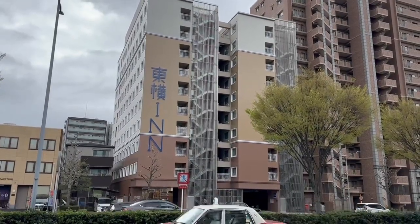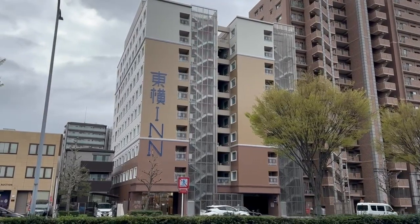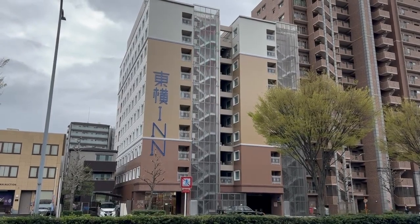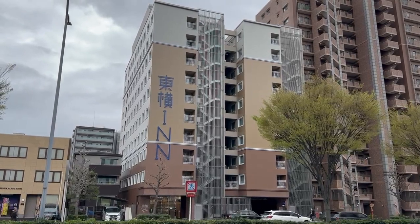Hi everyone. I happen to be in Kyoto, Japan today. Kyoto being one of Japan's major attractions, and I'm spending a week at this hotel here, the Toyoko Inn in Kyoto.